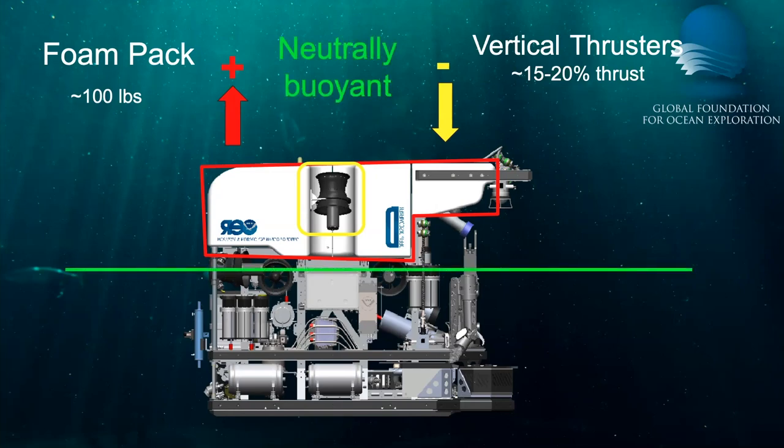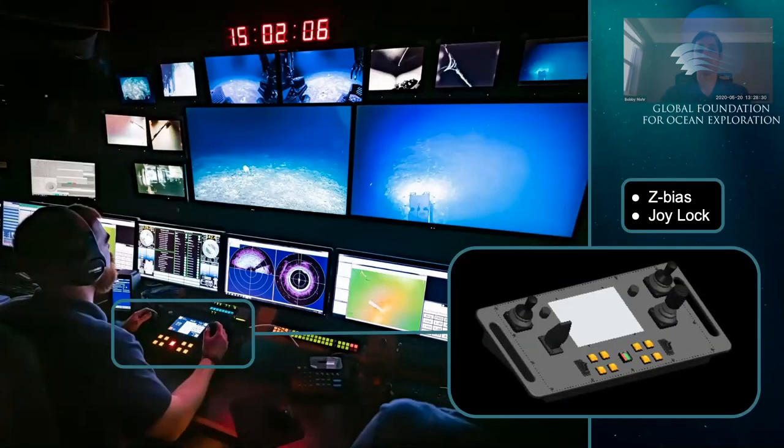With both forces balanced, we achieve neutral buoyancy. Using the thrusters to push water up has the added bonus of avoiding stirring up the super fine sediment on the seafloor. Each pilot has a graphical user interface and a joy box to control the vehicles. The joy box contains four joysticks, thumb wheels, rotating knobs, illuminated push buttons, and a touch screen to control all aspects of the vehicle and sensors. Z-bias is controlled by one of the knobs, putting a constant vertical command on the thrusters, allowing the vehicle to remain neutrally buoyant.